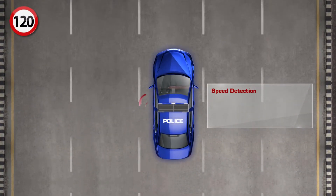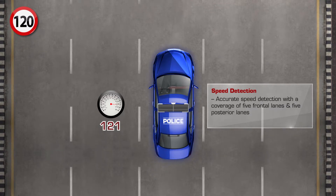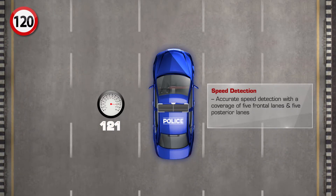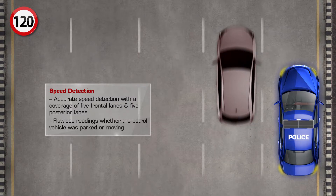Speed Detection: Accurate speed detection with coverage of five frontal lanes and five posterior lanes, with flawless readings whether the patrol vehicle is parked or moving.